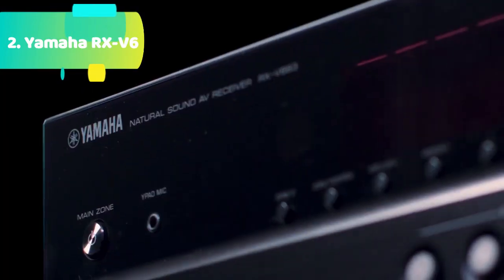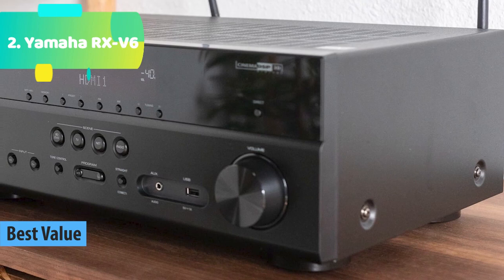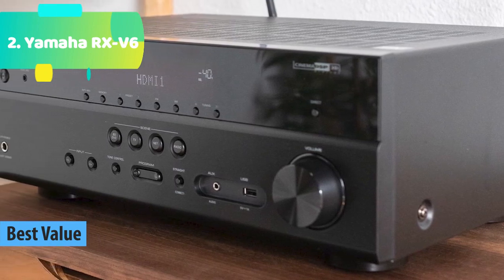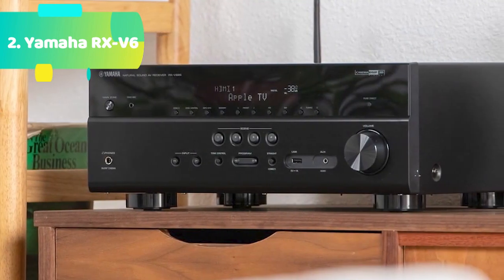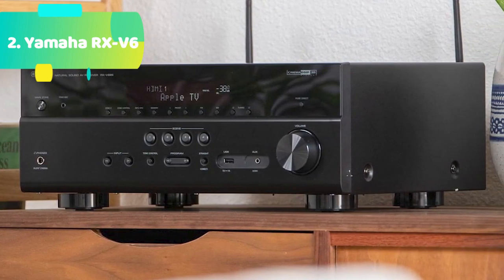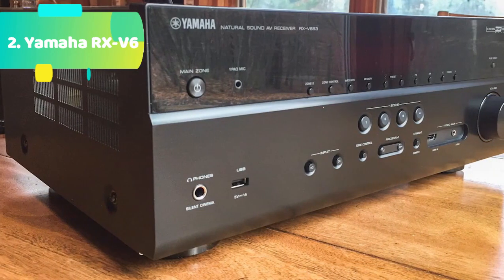At number 4 we have the Yamaha RX-V6A. This 7.2 channel, 100-watt AV receiver boldly explores entertainment possibilities for an advanced home theater with the latest in video and audio, including Dolby Atmos height virtualization, DTS:X, wireless streaming, and more.